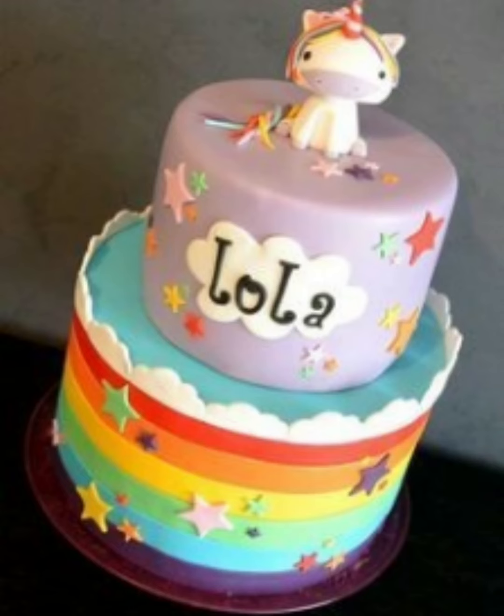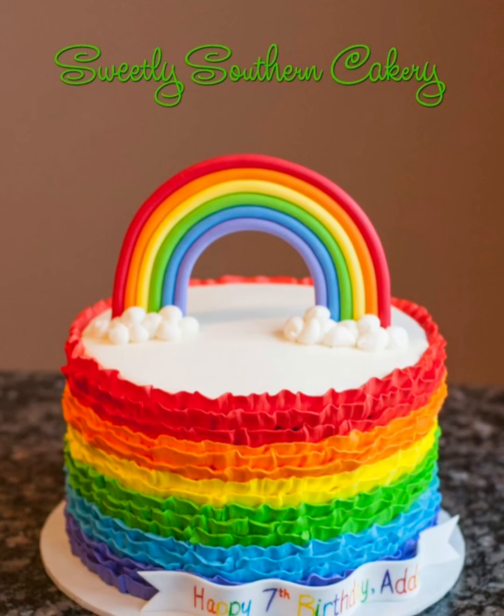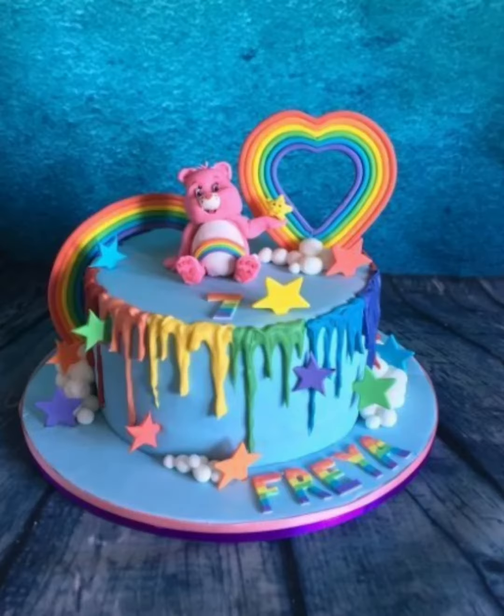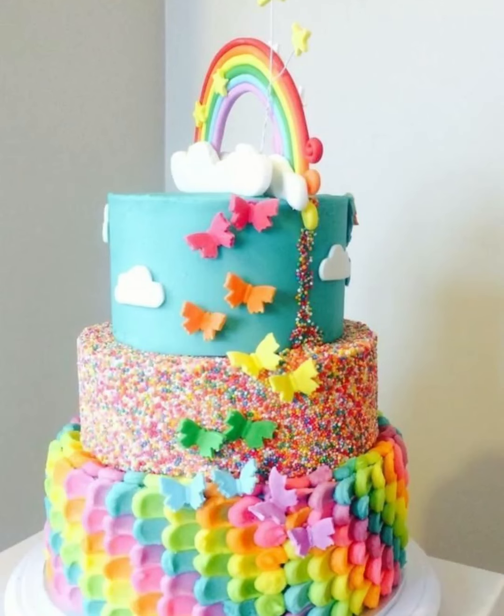If your baby's colors are very attractive, or you like rainbow cake, you will also like this type of colorful rainbow cake. I have different patterns and images to show you. You can choose according to your baby's choice. This is a colorful and attractive cake.